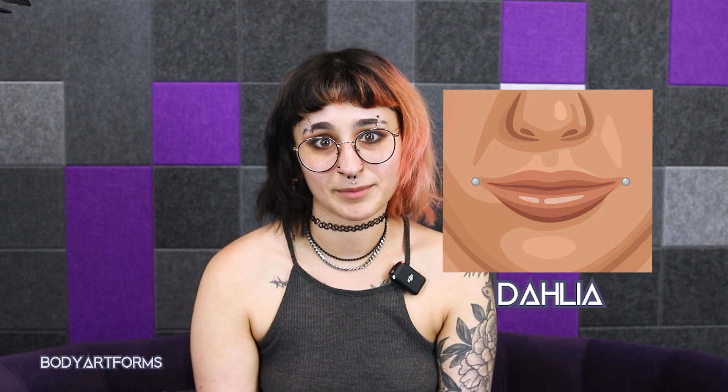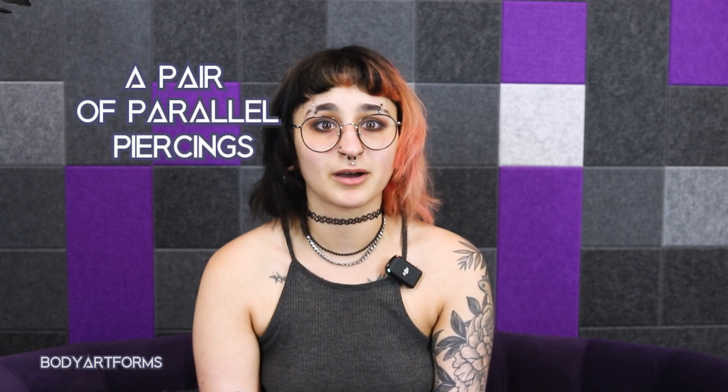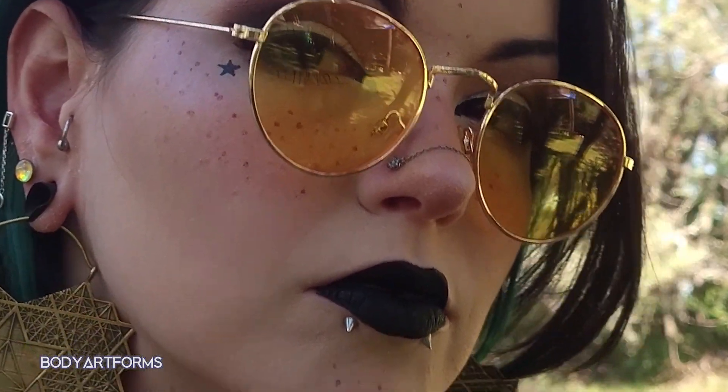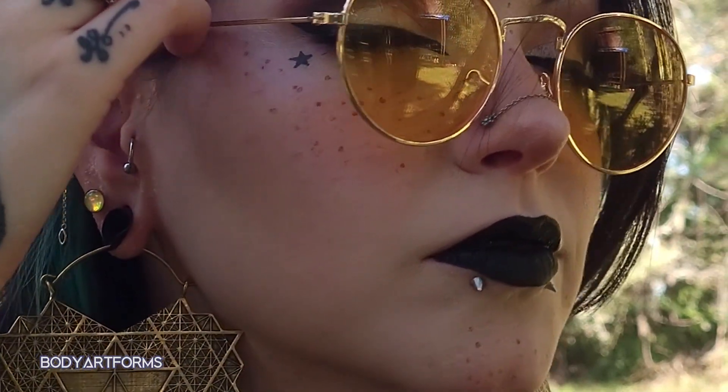A pair of piercings at the corner of the mouth is called a Dahlia. Next, you have the various bite piercings. A bite piercing is a pair of parallel piercings located on either the bottom or upper lip area. For example, there are snake bites — a pair of lower lip piercings on either side of the mouth. They look kind of like snake fangs if you're wearing rings in them, hence the name.